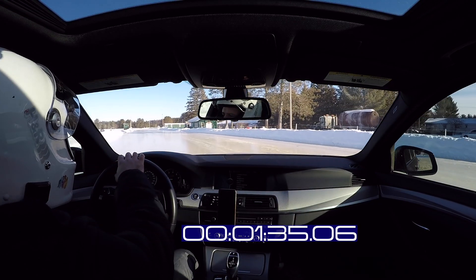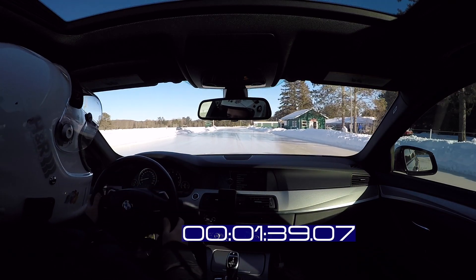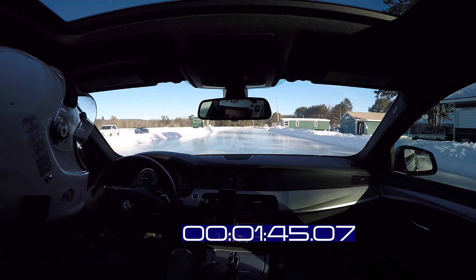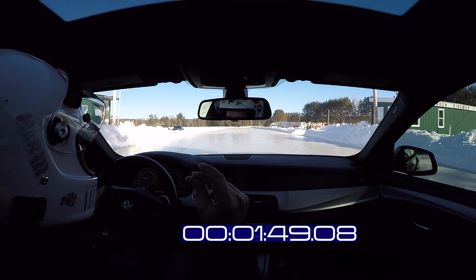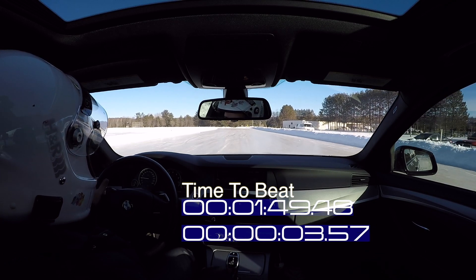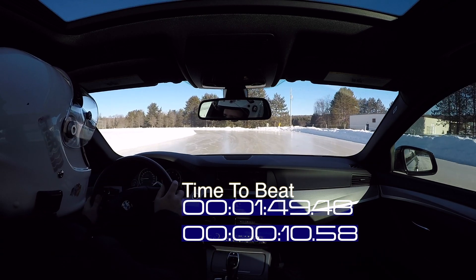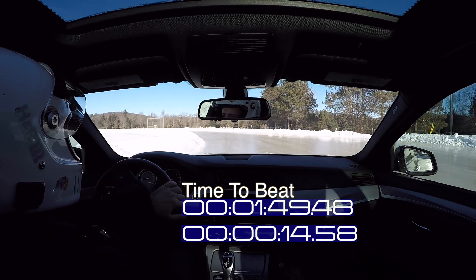With all that said, I'm going to switch to sport mode as we complete the lap. Now I'm going to see what I can do by myself, without any help from the car. DSC is completely off — just me and the car. I'm in manual mode, second gear.